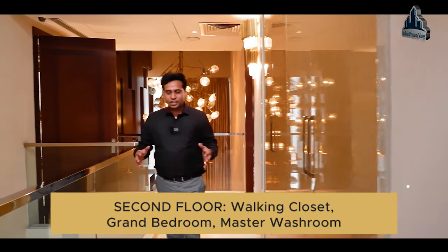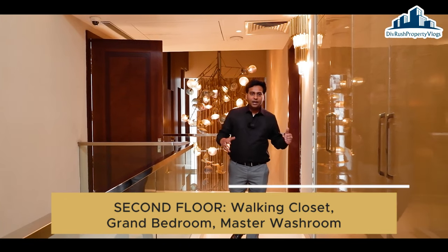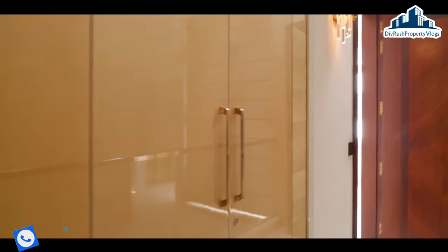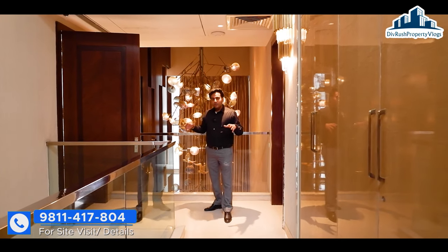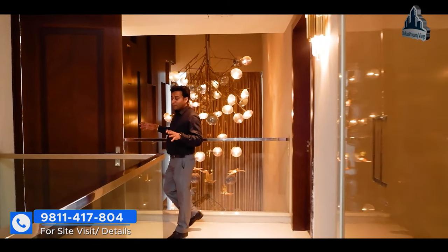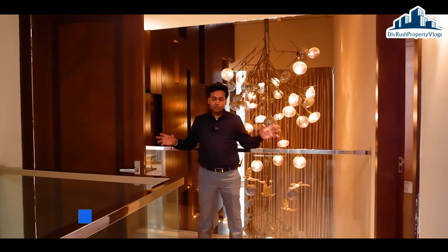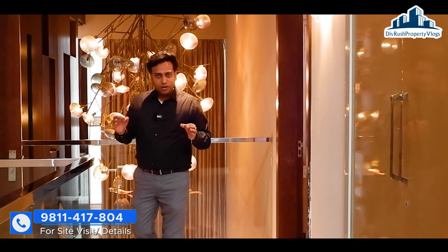Now we have reached our second floor. Basically, here you have a walk-in closet provided. This floor is the head of the family's floor, for which you will get a grand master bedroom and a master washroom in which you will get all the facilities like a spa, jacuzzi — all the facilities with a walk-in closet. Very lavish feeling in this villa.